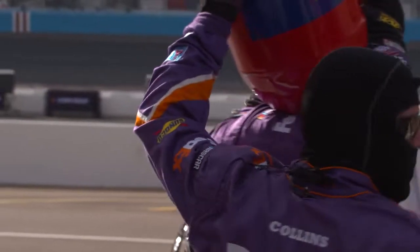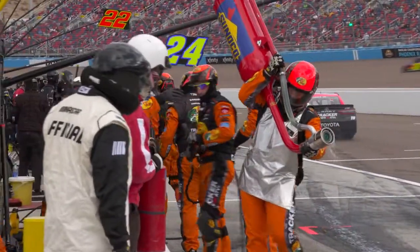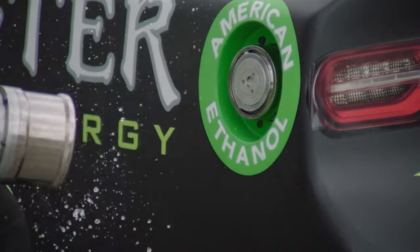Remember that Sunoco Green E15 contains the same detergent package as the Sunoco Ultratech fuel you can get from the pump, so you can fuel your best. Sunoco is the official fuel of NASCAR.